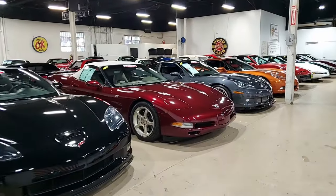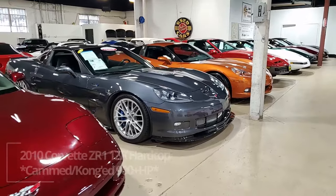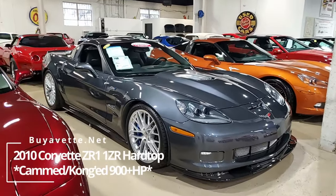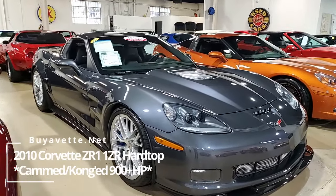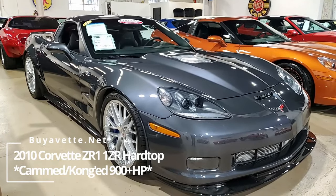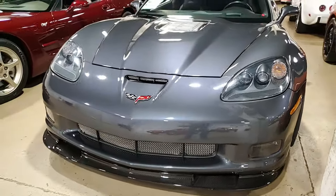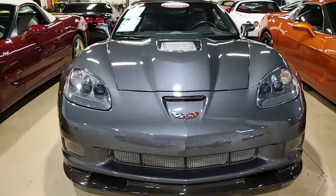Well, here at buyvet.net, we always have special Corvettes, but we have really special Corvettes that are unique in various ways. And this is one of those — a 2010 Chevrolet Corvette ZR1, one ZR hardtop, cammed and conged 900 plus horsepower. What a vehicle this is going to be to drive. And it is a beautiful, beautiful car.